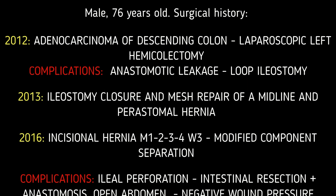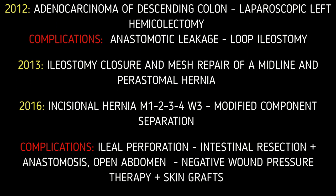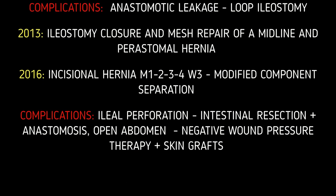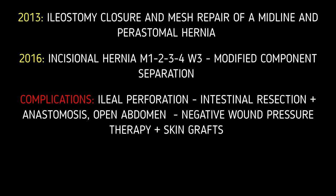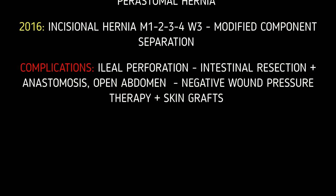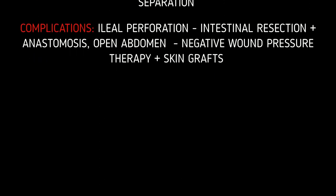As the midline incisional hernia reappeared and progressed, the patient was submitted to another intervention: modified component separation, where two meshes were implanted. In the immediate postoperative period, diagnosed with an ileal perforation, he underwent intestinal resection with primary anastomosis and retrieval of all meshes.